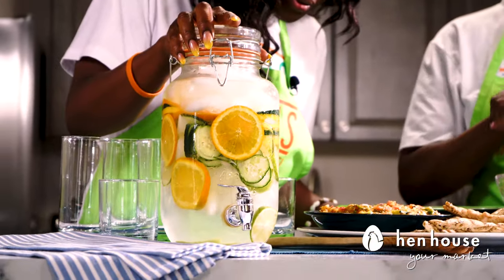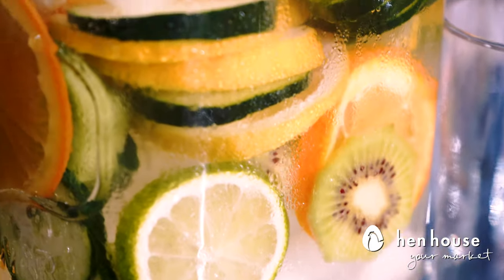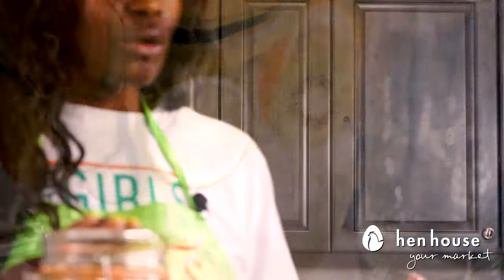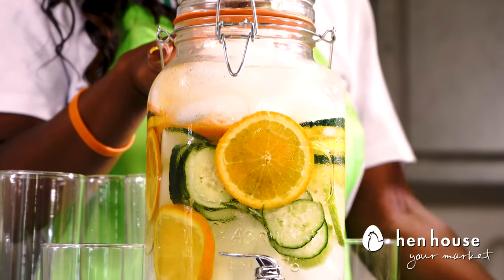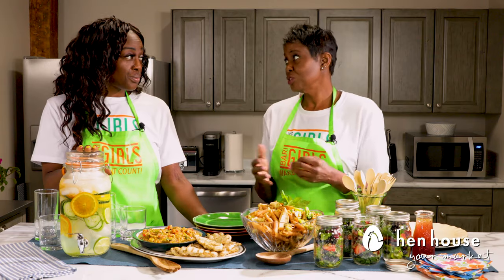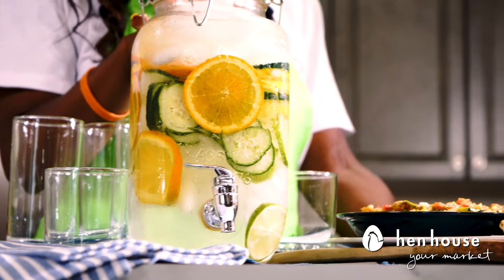Now we have one of my favorites — infused water. We've infused it with lemon, lime, cucumber, oranges, and kiwi — a wonderful combination. This tastes best if you refrigerate it overnight so all the flavors can mix in, but you can certainly drink it as soon as you make it. The best part is it's so incredibly refreshing.